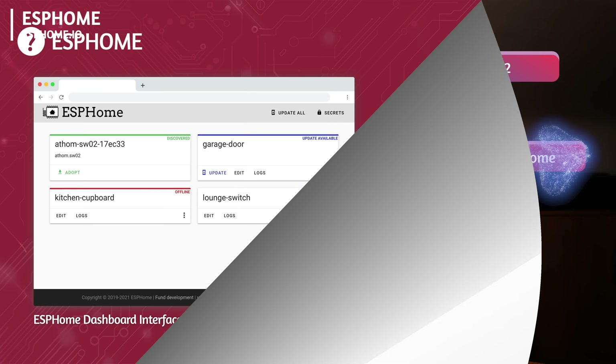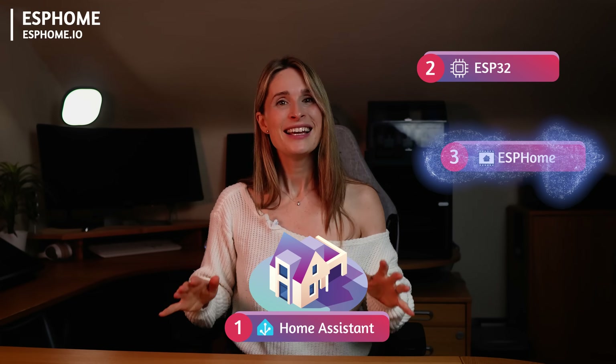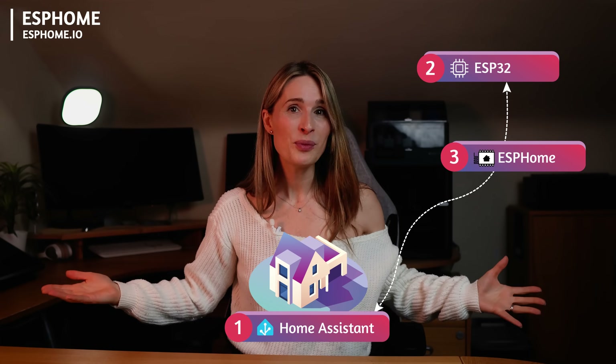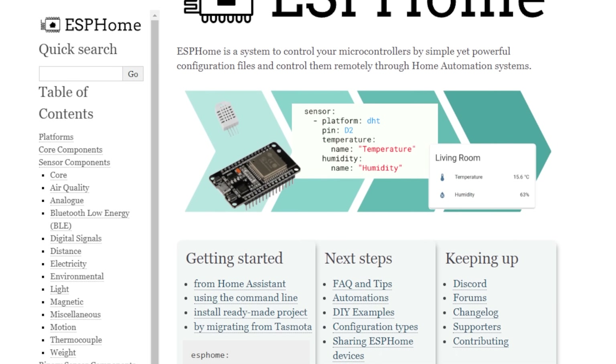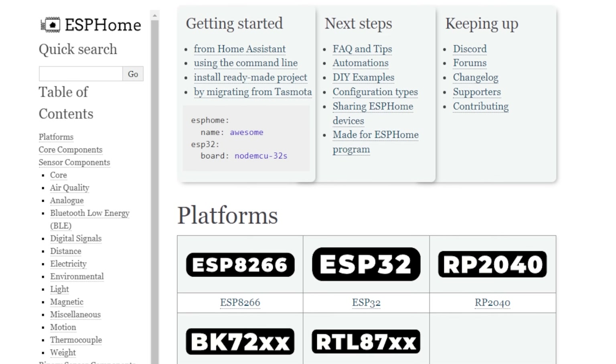So you've got Home Assistant as your brain and ESP32 chips ready to sense, but you're not much of an electronics engineer. Fear not — this is where the third wonder comes in: ESPHome. ESPHome makes it easy to tell those tiny ESP32 brains what to do without you having to be a programmer. It acts as a simple intermediary between Home Assistant and every one of your ESP devices. It handles everything. You can find hundreds of guides on their site that cover how to wire up basically any component, and you can just plug in wires and you're away.